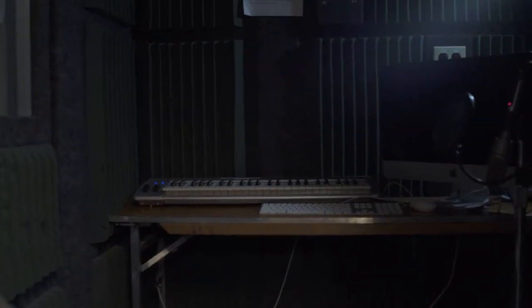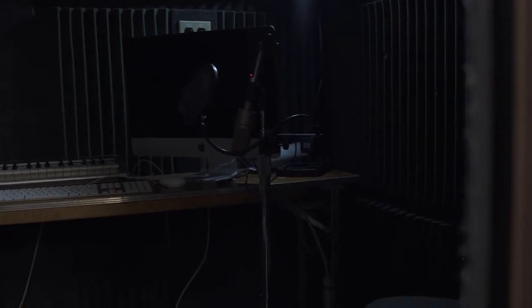Right in here we have our sound booth — sound resistant, fully built for recording any type of sound or music. So it's beneficial to get some use out of this. Now we're going to head to Kinzani for the screen.